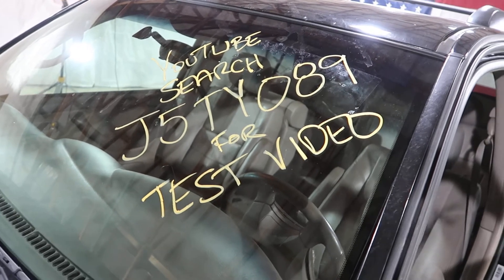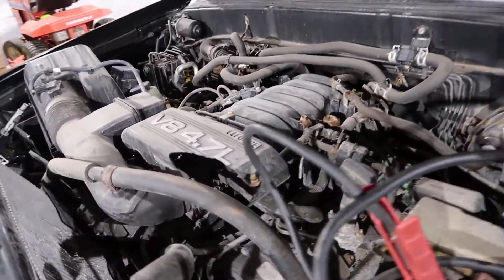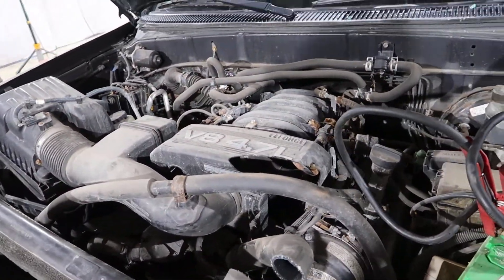Welcome to J&G Auto Ranking's quick test for J5TY089. Got a 4.7 liter V8.